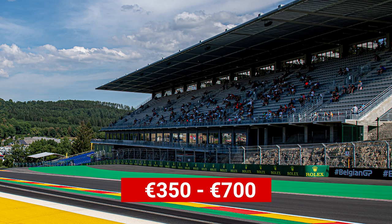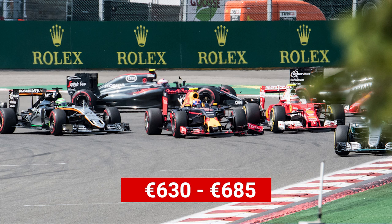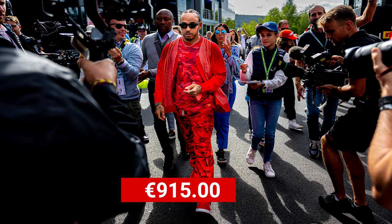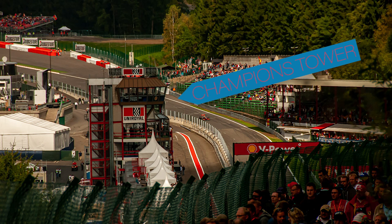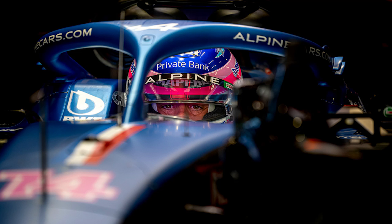Grandstand prices range from about 350 to 700 euros. Gold 7 and 8 are amazing to watch Turn 1 from — you're bound to see a lot of action at the start of the race at La Source, with tickets costing between 630 and 685 euros for the weekend. Eau Rouge is another classic view, with Gold 3 and 4 being good options at similar prices. F1 Experiences have tickets starting at 915 euros, which give you a grandstand seat plus additional perks like pit lane walks and chances to get close to the drivers, including the Champions Tower option. The most expensive ticket is the Paddock Club, around 8,000 euros for a three-day pass per person, which includes watching from above the pits, paddock access, pit lane walks, track tours, amazing food and drink, and a host of other cool perks.